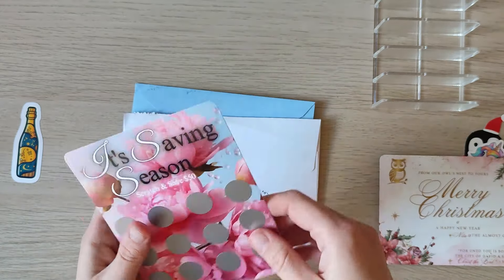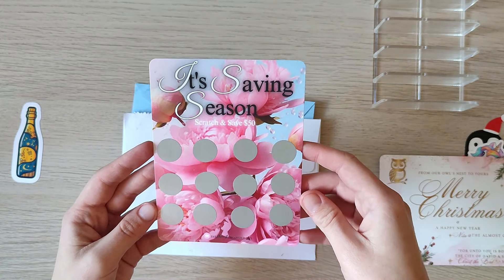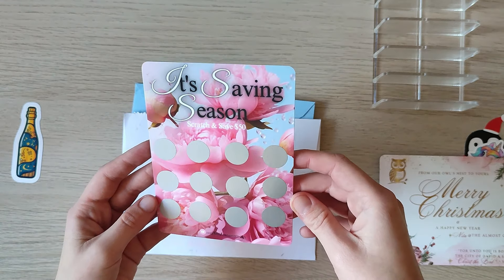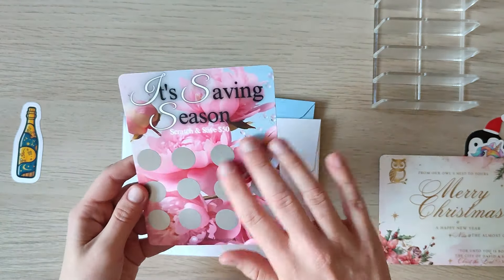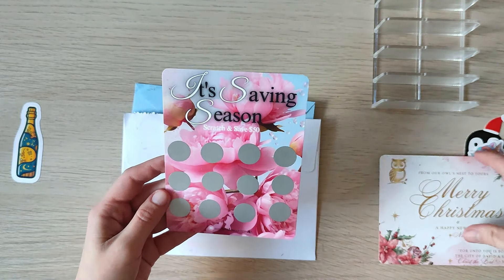She also sent me this beautiful scratch-off — it's saving season so it only saves up to $50. I love this one, it's so beautiful and vibrant and these peonies are just gorgeous. Thank you so so much!